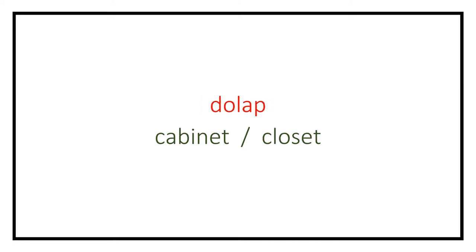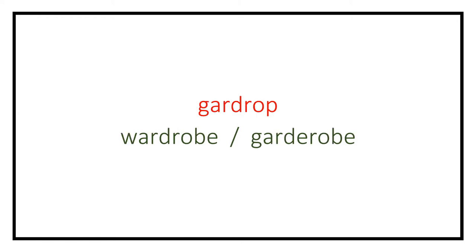Dolap (cabinet). Gardrop (wardrobe). Çekmece (drawer). Raf (shelf).